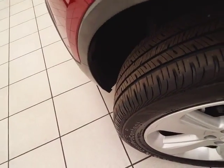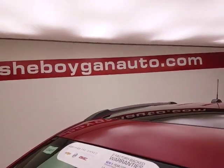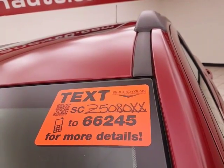Only 4,000 miles on those tires. Don't forget about that GM certification protecting your investment. For more, please go to SheboyganAuto.com or text SCZ5080XX to 66245.